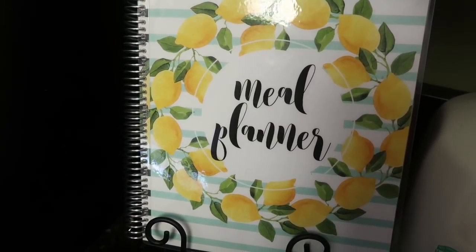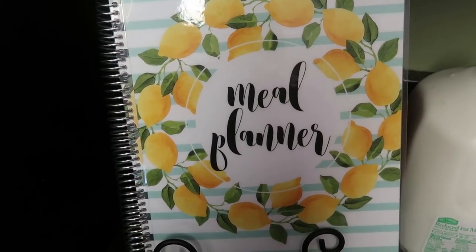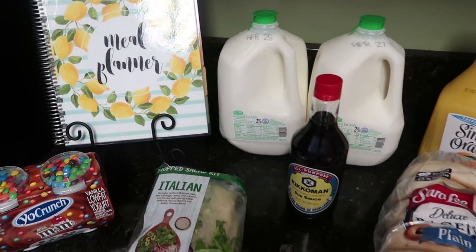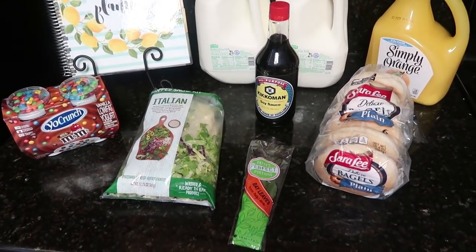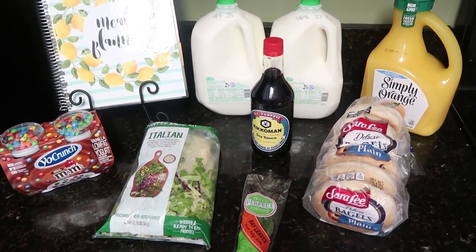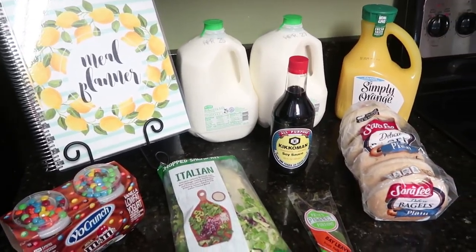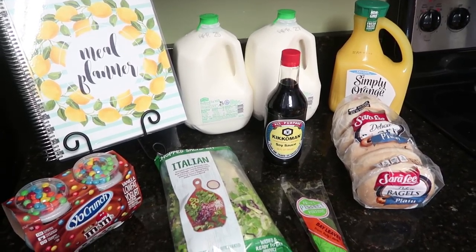Happy Saturday everybody. I have another grocery haul for you and this one is very tiny — the total was only $24.13. Everything is from HEB. We are moving, about to put our house up for sale and hoping for a quick sale, so I'm really just trying to eat out of my pantry.